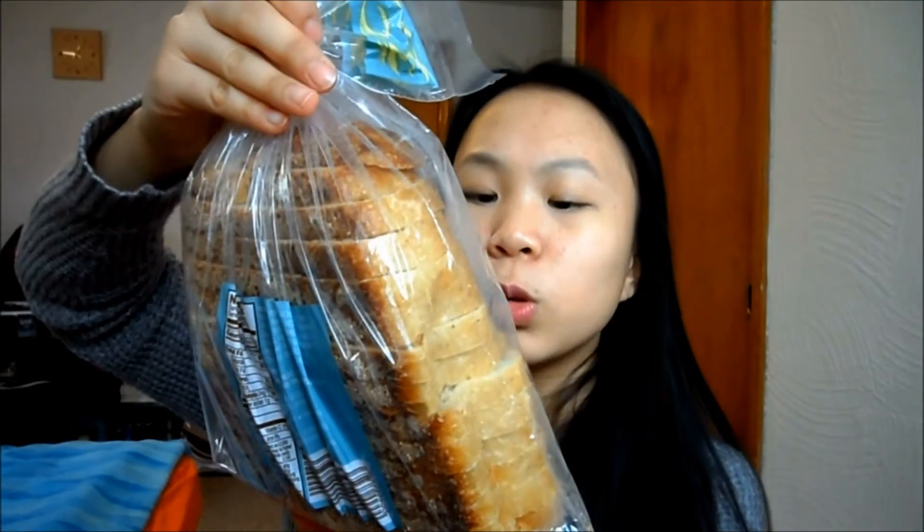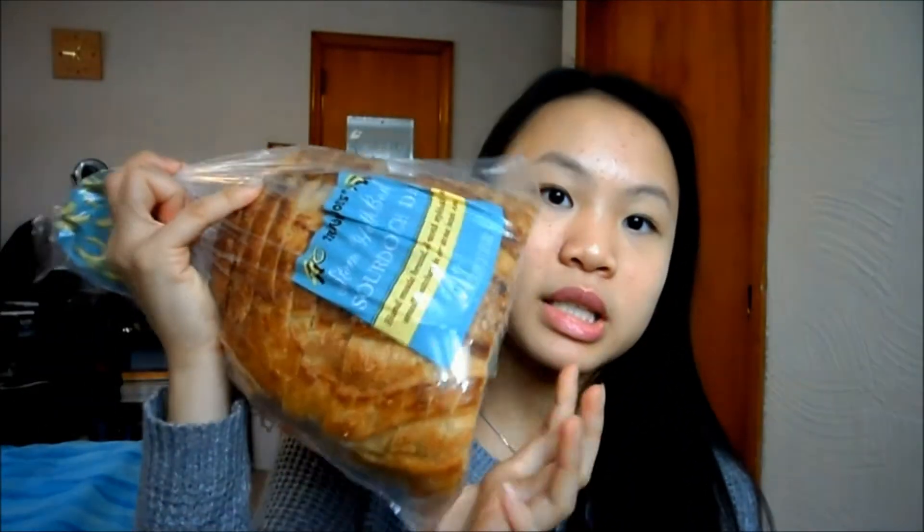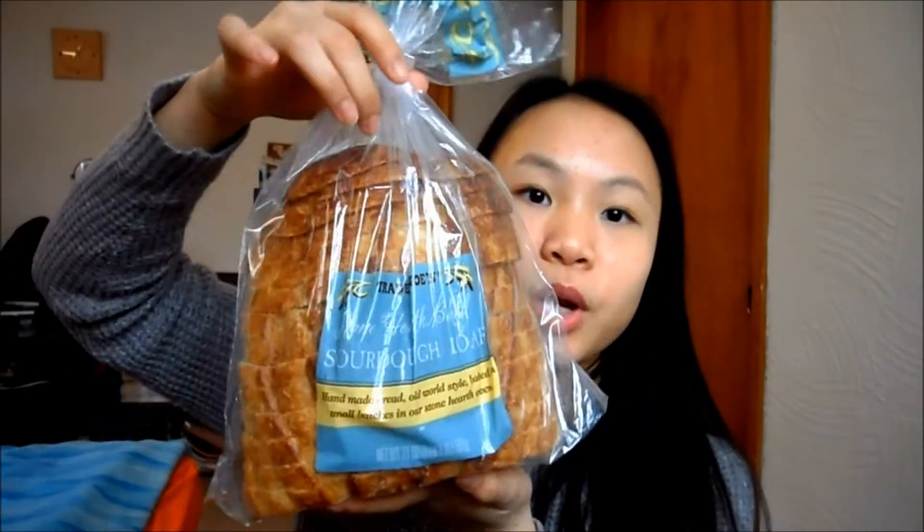The next bread we got was the stone-baked sourdough bread. We needed bread so I thought, why not get the sourdough one because I like sourdough. It looks like a half loaf — or maybe it's a whole loaf, I'm not sure — but it looks kind of cut off. Anyway, that's the bread we got.